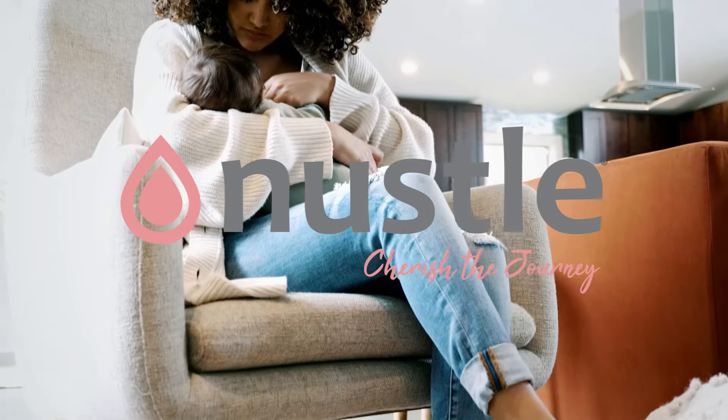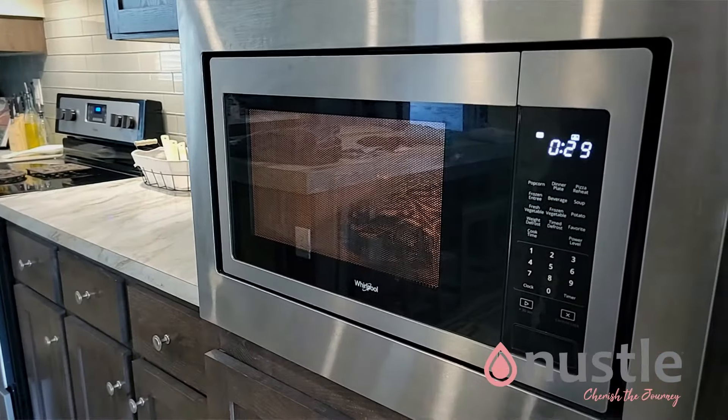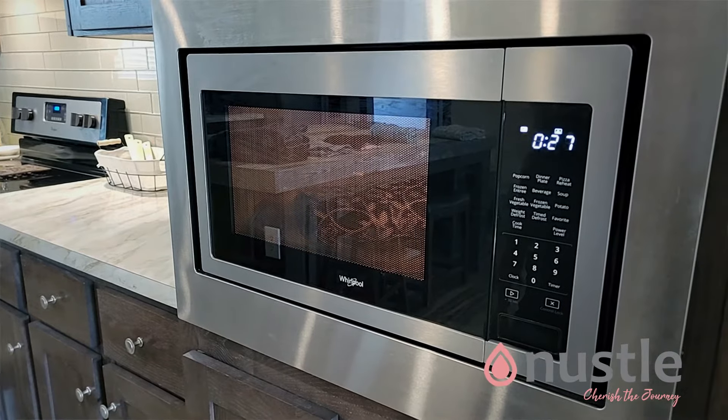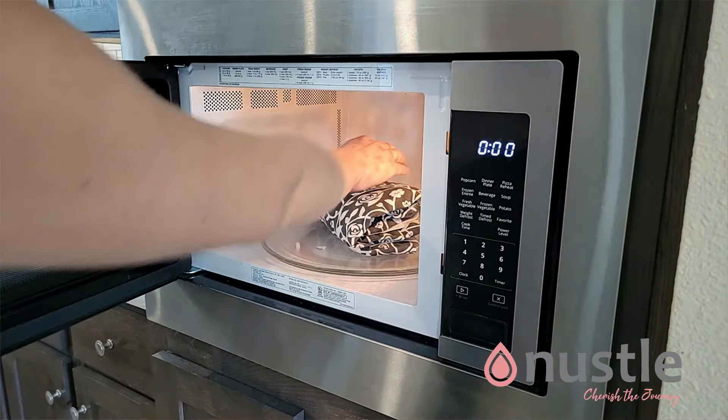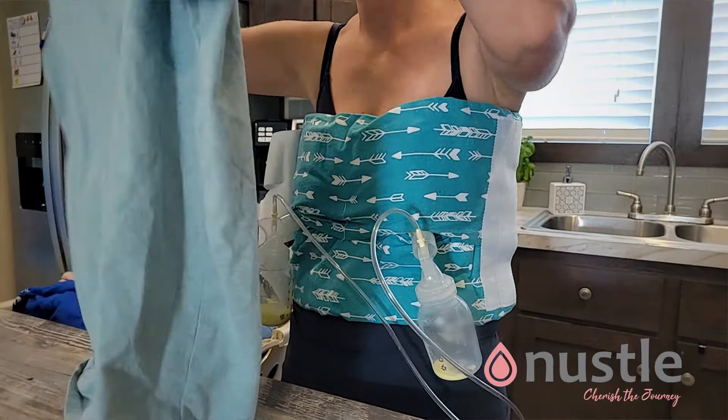Breastfeeding can be difficult, but what if I told you about a product that's a game changer? A 4-in-1 breastfeeding aid that uses proven natural technology. Whether you have an issue producing or you are a mom on the go looking for hands-free relief,